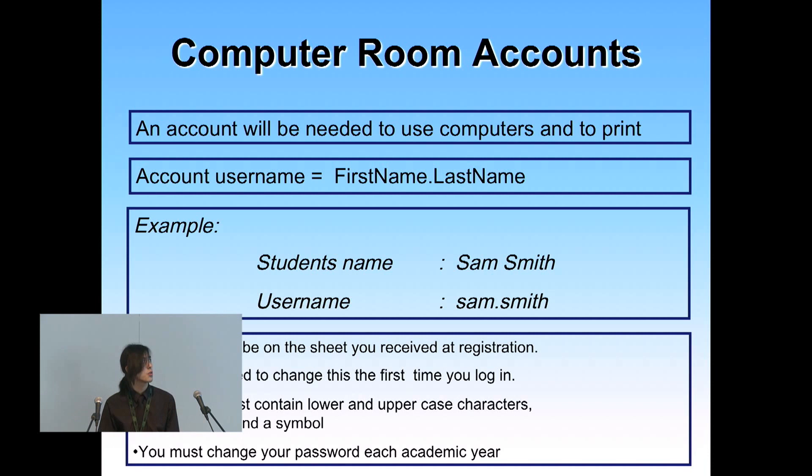As displayed in your welcome pack, you should see that you have a username and password. Your username should normally be your first name dot surname, and your password will be a bunch of random characters at the moment. If you come to the lab today or this week, you can log in with your temporary password and after logging in it should ask you to reset that.